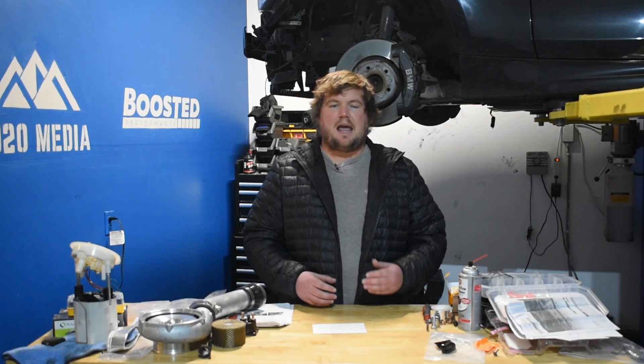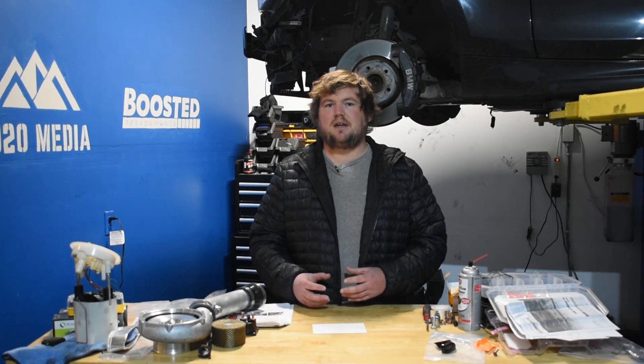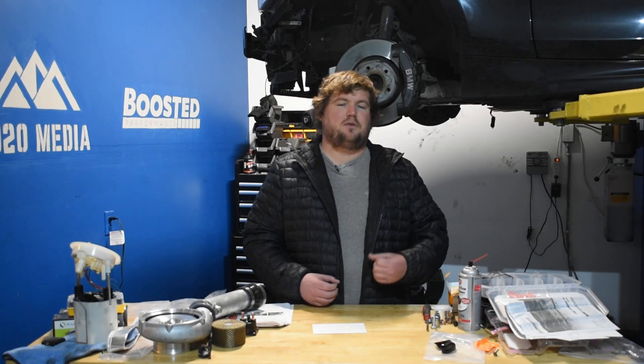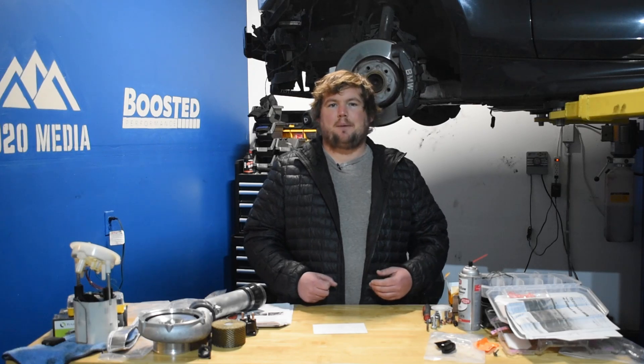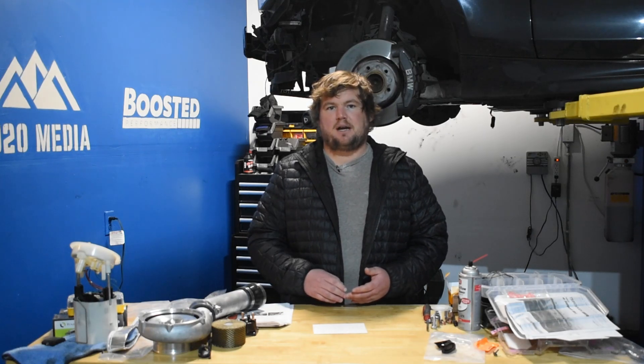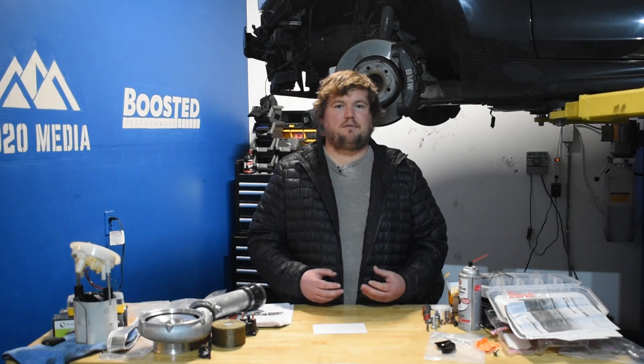One important thing to distinguish with the 2.3 EcoBoost: downpipes come in catless versus high-flow catted options. Catless downpipes are going to provide the biggest power gains and the loudest exhaust notes. However, the problem with a catless downpipe is you'll have trouble passing any form of inspections or emissions tests — even if your state just has visual inspections, the lack of a catalytic converter will be a red flag and you'll likely fail immediately. A high-flow catted downpipe is generally the better option for most people. You'll probably pick up about five wheel horsepower less than the catless options, but you'll have an easier time passing any sort of sniff test or visual inspection since there's still a catalytic converter in the downpipe.